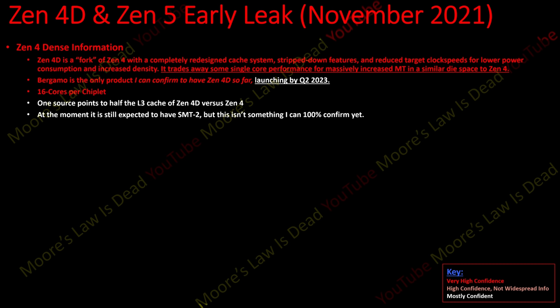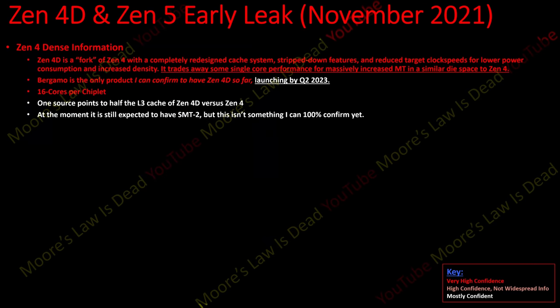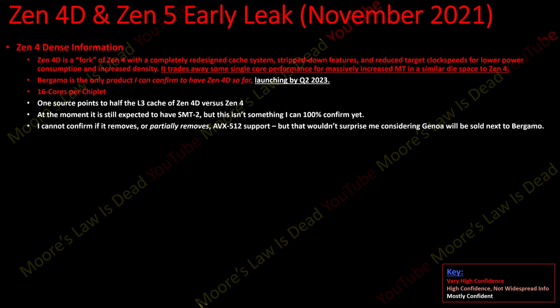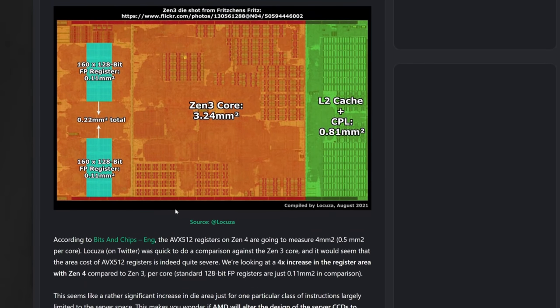At the moment it is still expected to have SMT2, though I can't 100% confirm that yet. When I consider that Zen 4D is trying to give you more multi-threading performance in a similar die space with lower clock speeds and less IPC than standard Zen 4, removing SMT2 would kind of defeat the purpose. If it's 20% less IPC and 10-20% lower clock speeds and you remove SMT2, I'm not sure it would really be any better per die space than Zen 4. So for now I believe it still has hyperthreading, which is very impressive given how many threads are being packed into a similar-sized chiplet. I also cannot confirm if it removes or partially removes AVX-512 support.